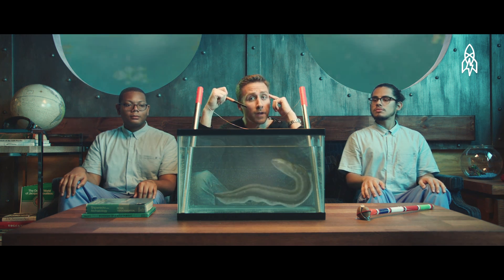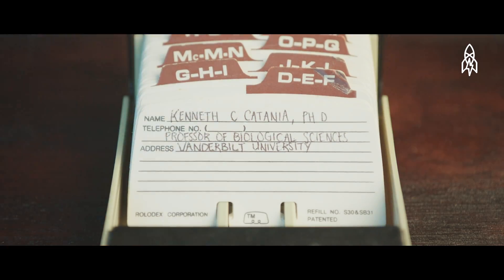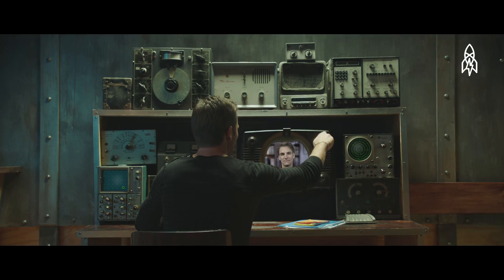Scientists at Vanderbilt University — hold on. Let's get Kenneth on the line. Hello, Kenneth. So I hear your team has some interesting findings, eh?